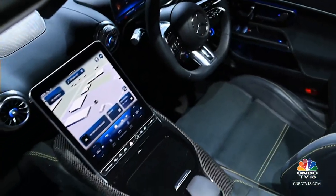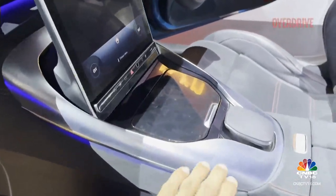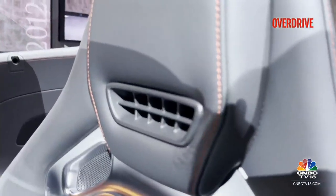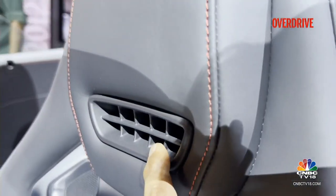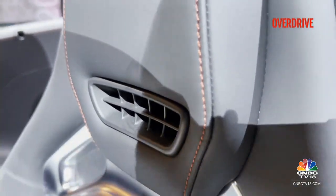You also get the S-Class-like screen, glossy finished inlays, and some metal inlays too. On the seats, you'll see this vent — the neck scarf — so when you're driving on cold days, it will blow warm air on your neck for better comfort.